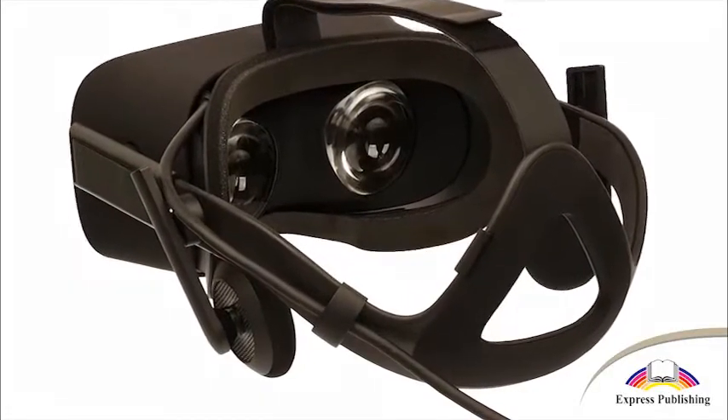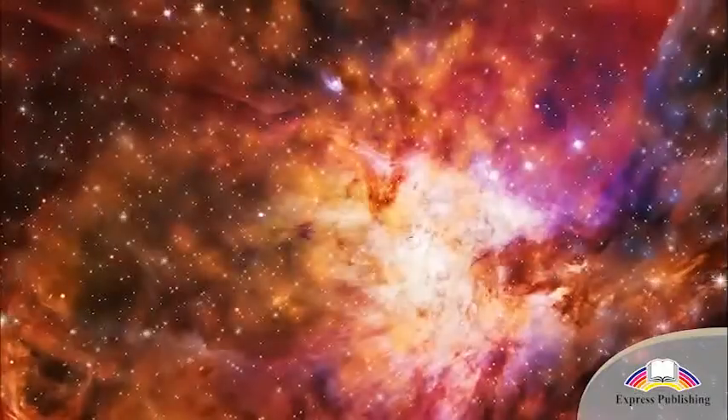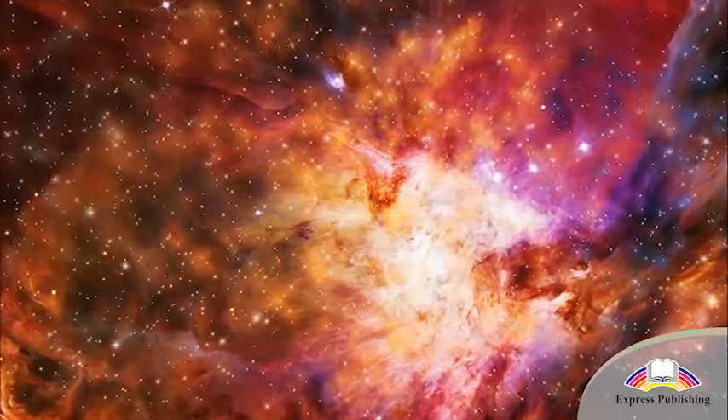On the headset are headphones that block out the noise of the real world and provide the sound of the virtual environment. Like the display, the sound moves when we move.